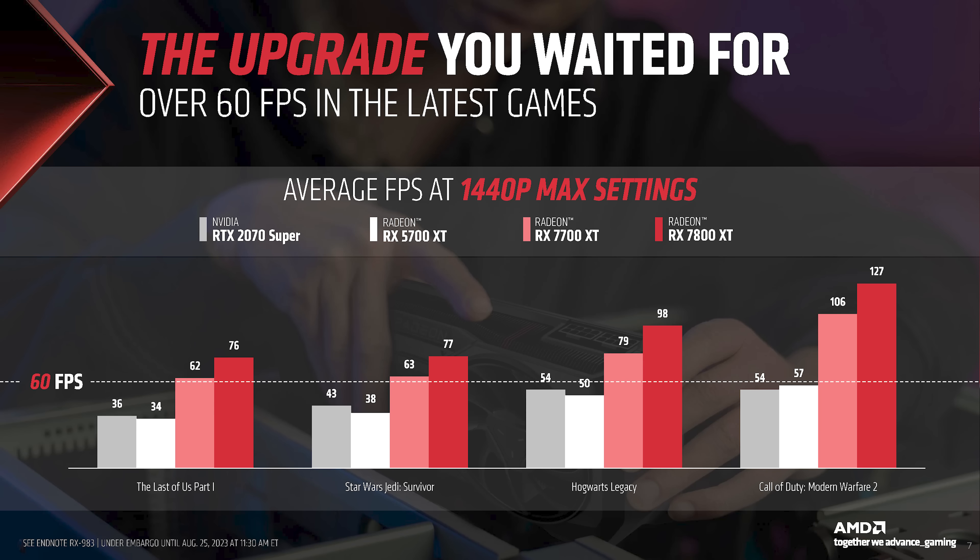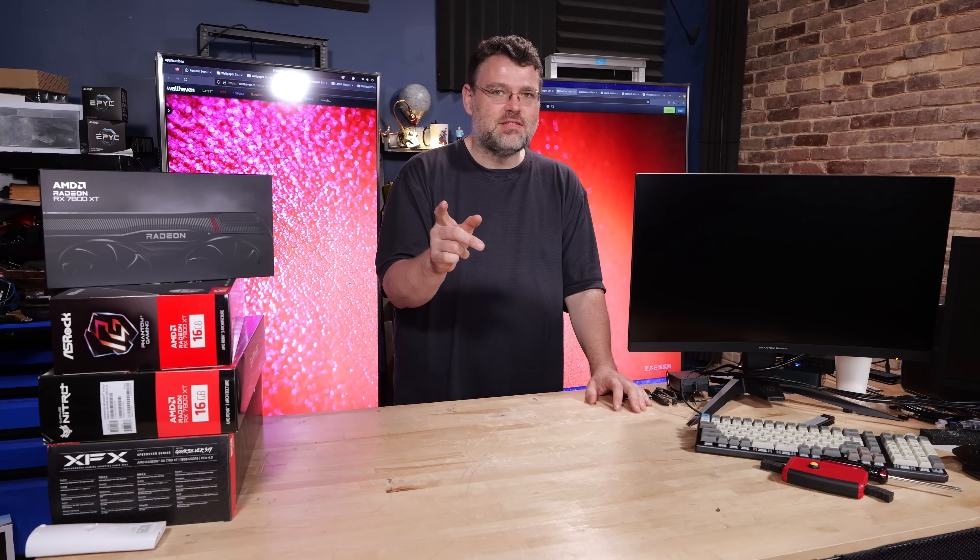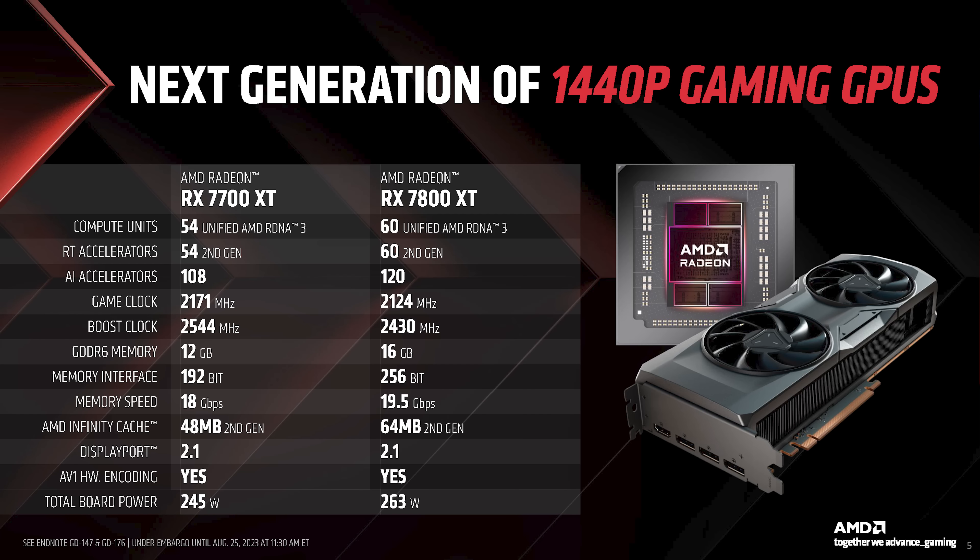They've been able to get the effective memory bandwidth up to about two terabytes per second on the 7700 XT, and about two and three quarters terabytes per second on the 7800 XT. Terabytes, not gigabytes.